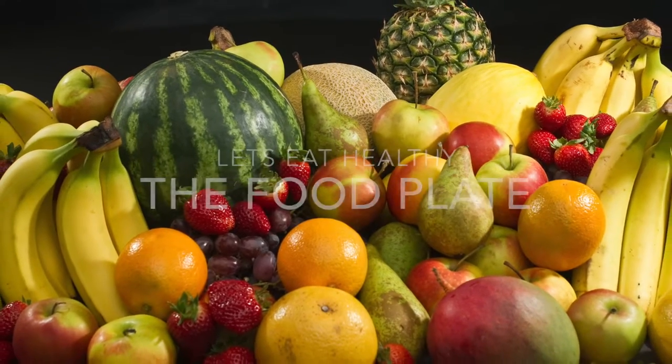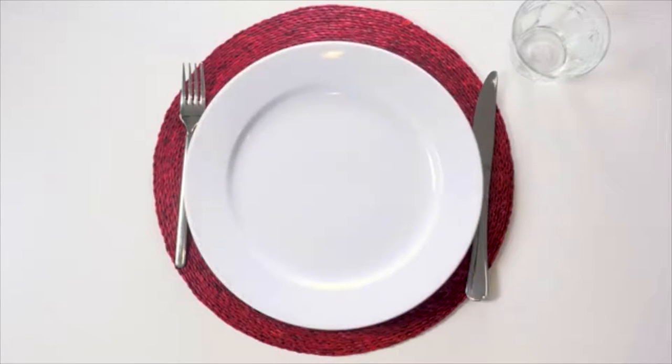Hello class. Today we are going to talk about the food plate. But first, let's watch Soraya try to decide what she should have for lunch today and if she remembers what the food plate is.